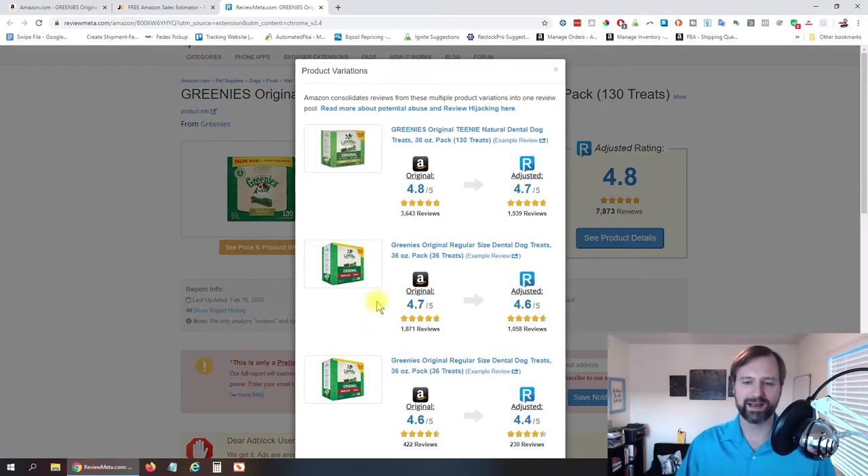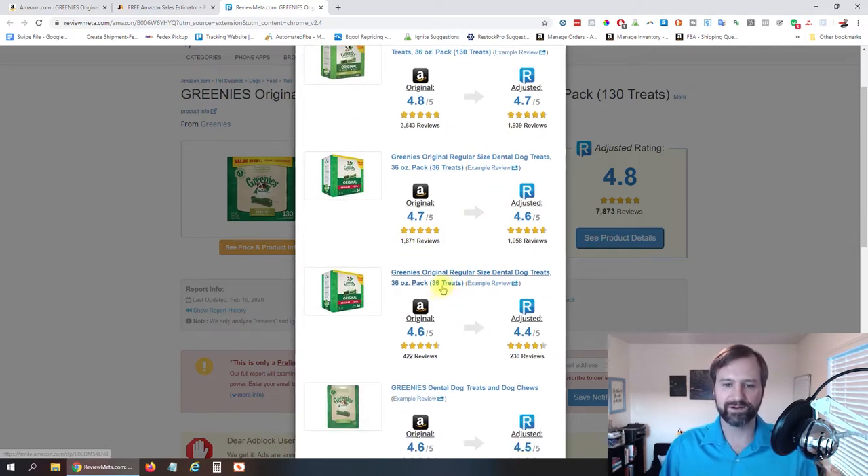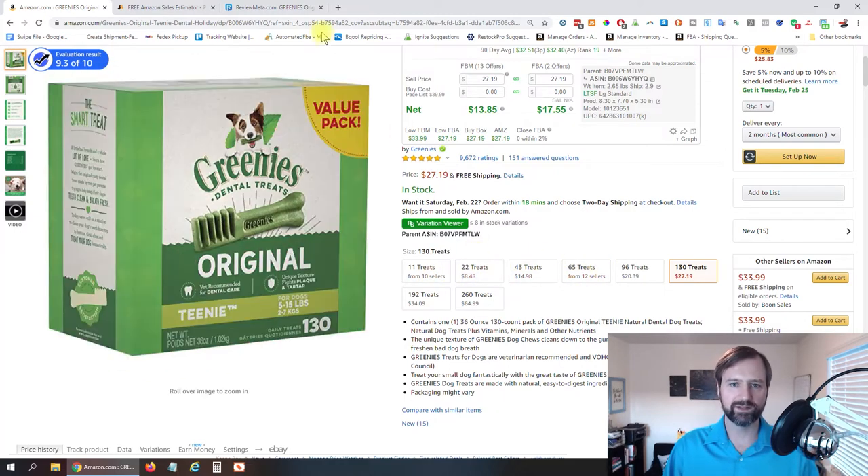If we click on the eight product variations, it pulls out reviews broken down by variation. Out of 7,873 reviews, the 130-treat size has 3,643 of them. After that, 36 treats is next. The 36-treat variation may actually be out of stock currently, as it's appearing multiple times without clear separation.